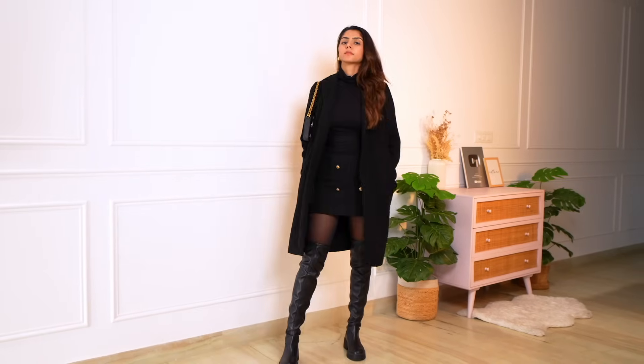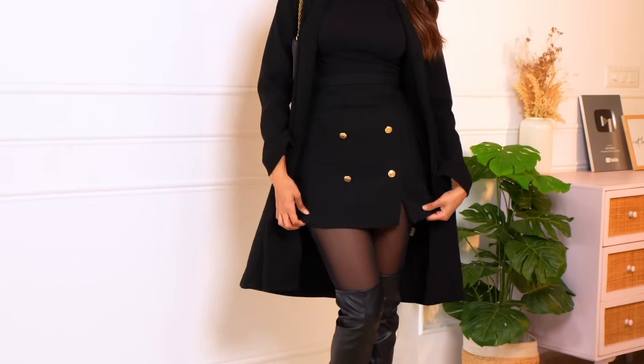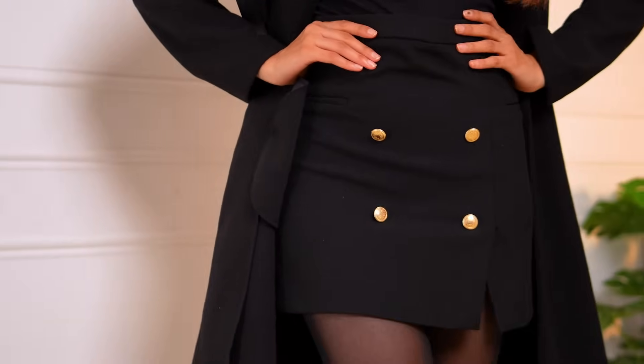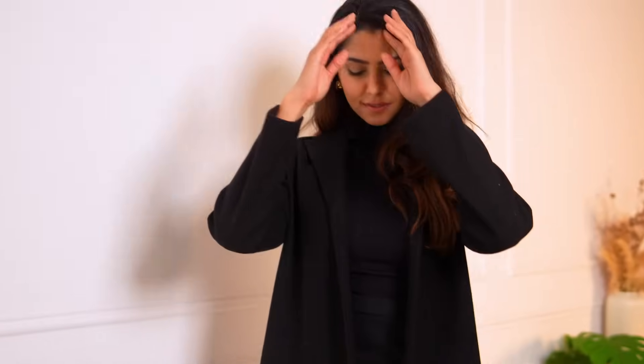The next outfit is my favorite winter outfit — styling a skirt with thigh-high boots, stockings, and an overcoat. The Pinterest image is pretty much similar; she is wearing a tweed skirt. I already had a black skirt so I didn't want to purchase another, but I'm going to link a tweed skirt down below for you guys. The overcoat is from Zara. I feel like they have a category of overcoats which are pretty budget-friendly.